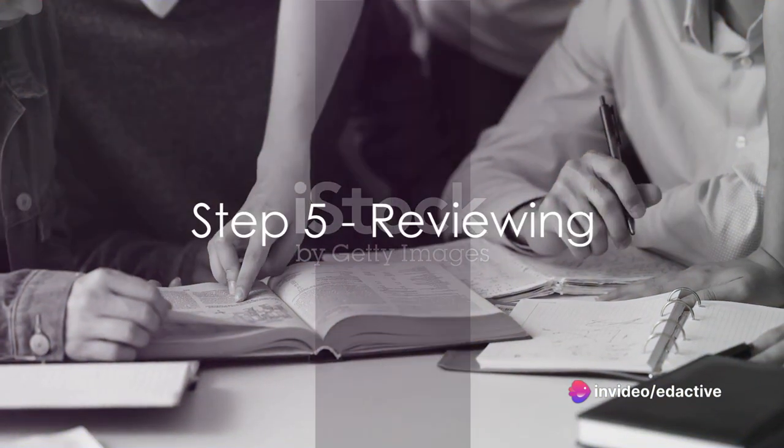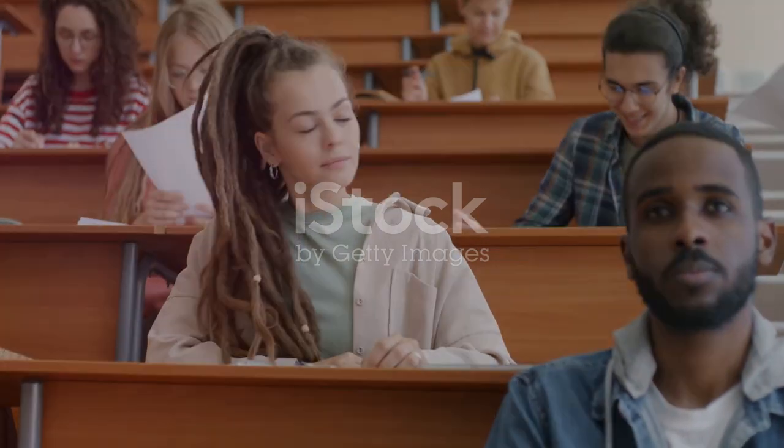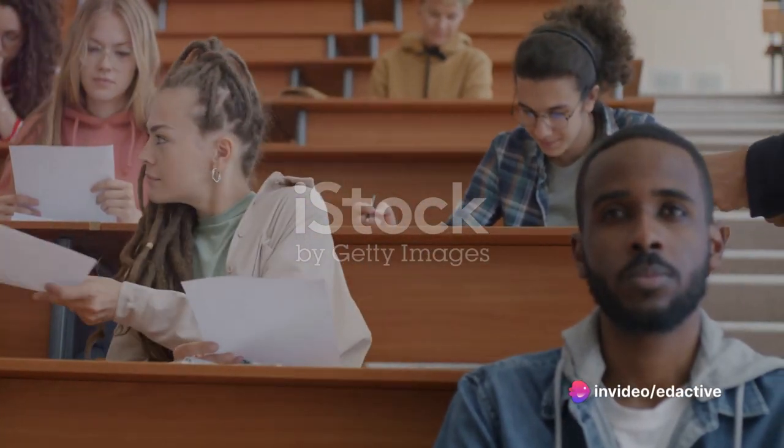Lastly, review the text. Go back over the material, paying particular attention to any areas you found challenging. Reviewing helps cement the information in your memory and gives you another chance to clarify any points of confusion.